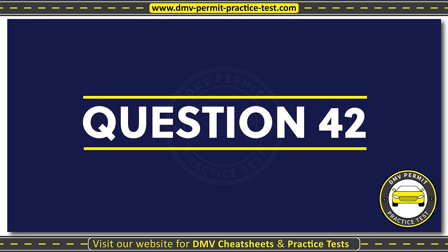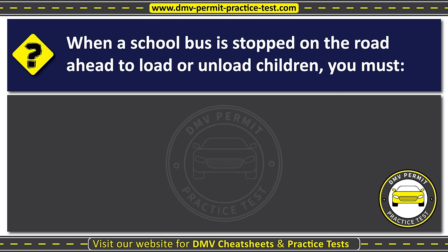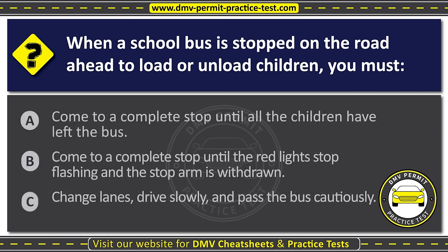Question forty-two. When a school bus is stopped on the road ahead to load or unload children, you must: Option A: Come to a complete stop until all the children have left the bus. Option B: Come to a complete stop until the red lights stop flashing and the stop arm is withdrawn. Option C: Change lanes, drive slowly, and pass the bus cautiously. The correct answer is Option B: Come to a complete stop until the red lights stop flashing and the stop arm is withdrawn.